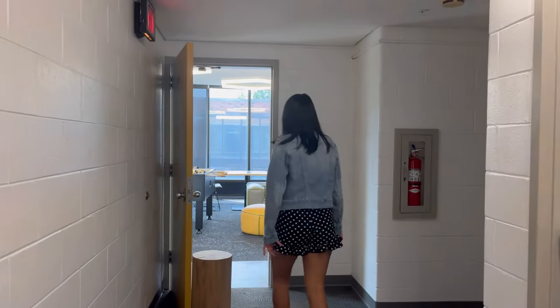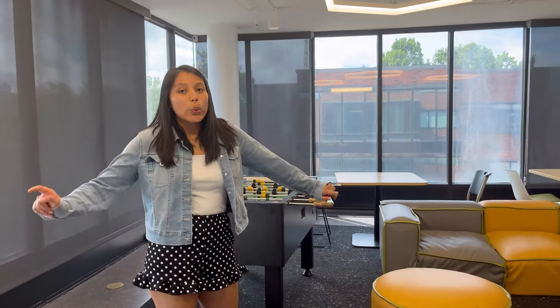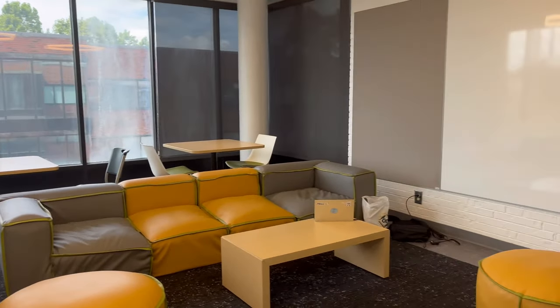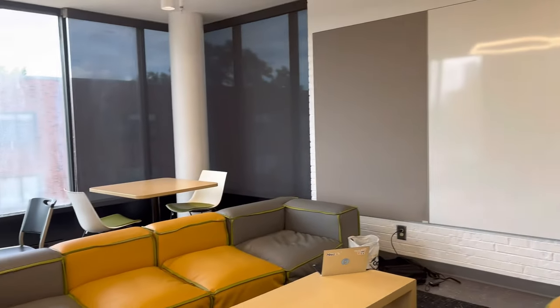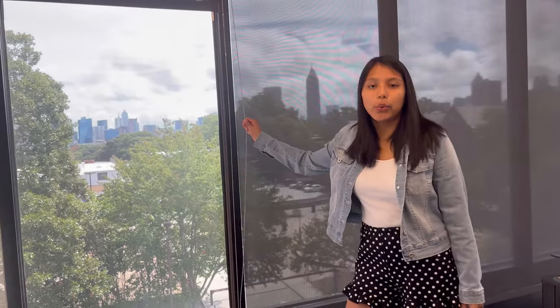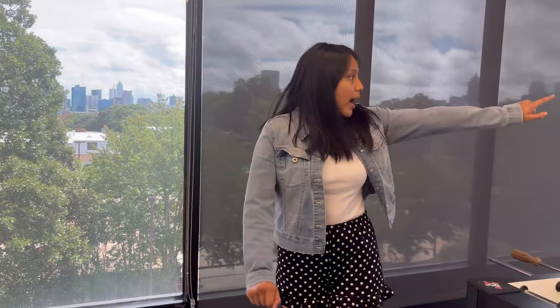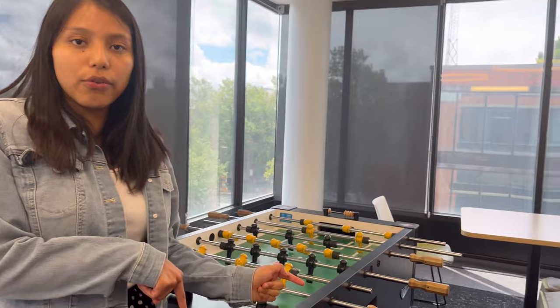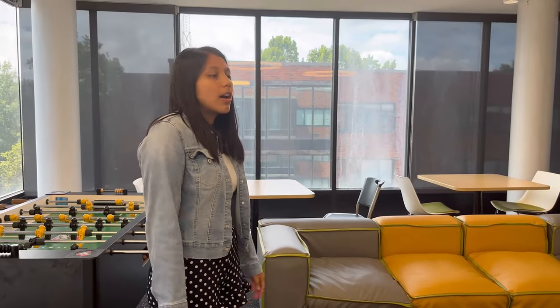Here is our lounge. It's nice because we have a TV and a foosball table. If you open the window during winter you're gonna be able to see everything, just like in the hallway with the big windows. You can also see Woodruff South from here. So it's a great place to hang out, chat, or watch TV.